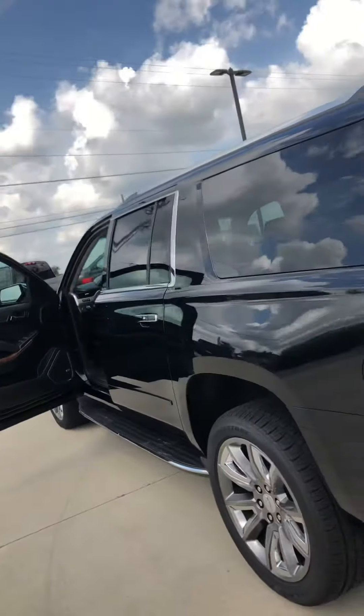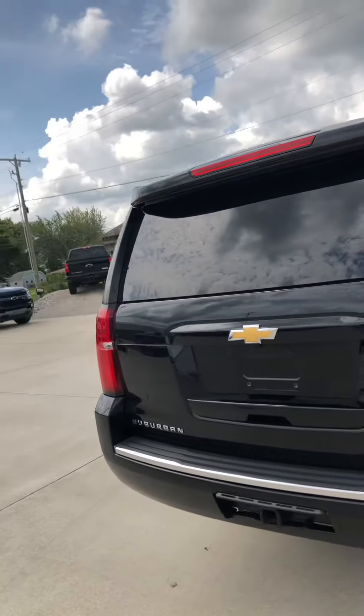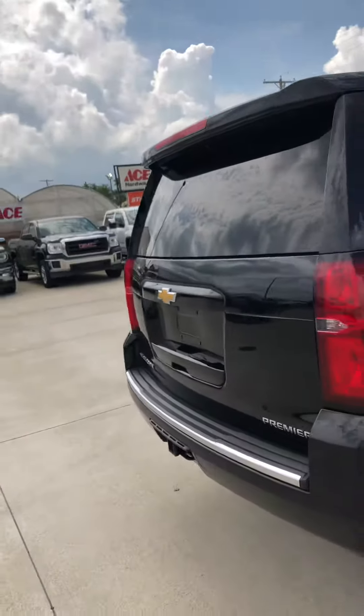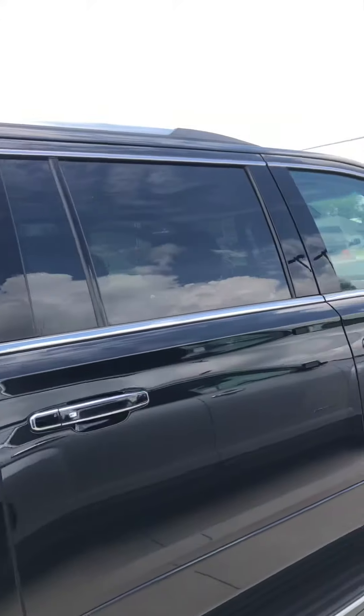Tires are in excellent shape all the way around. Like I said, this Suburban is basically brand new, no abuse ever.